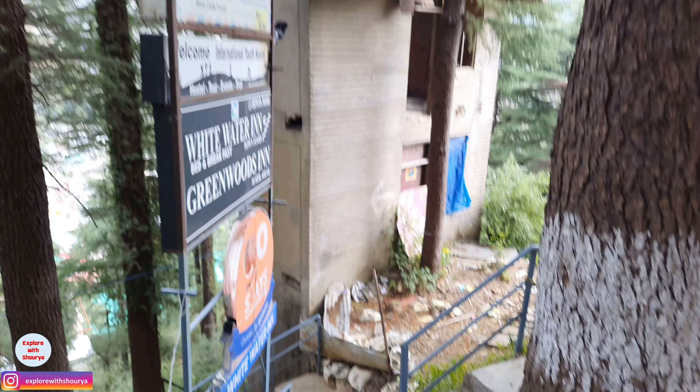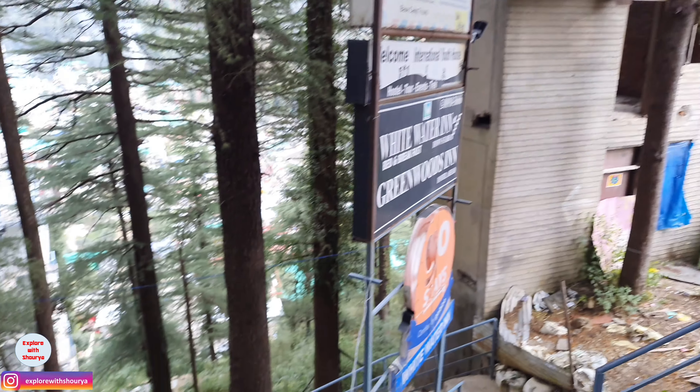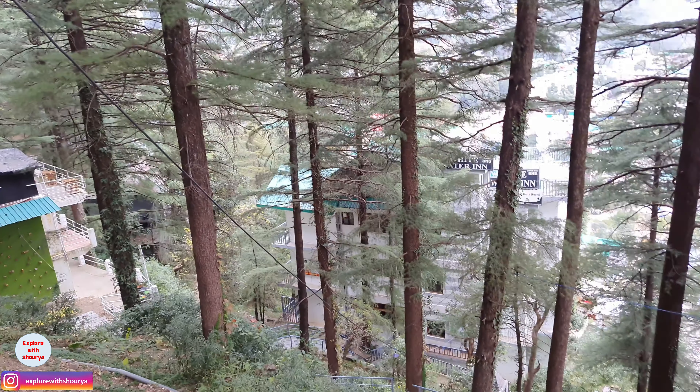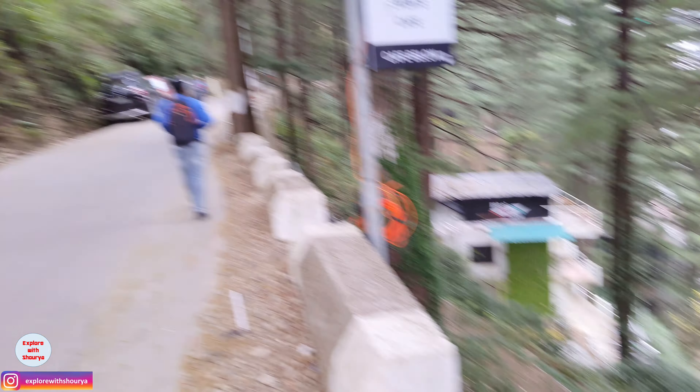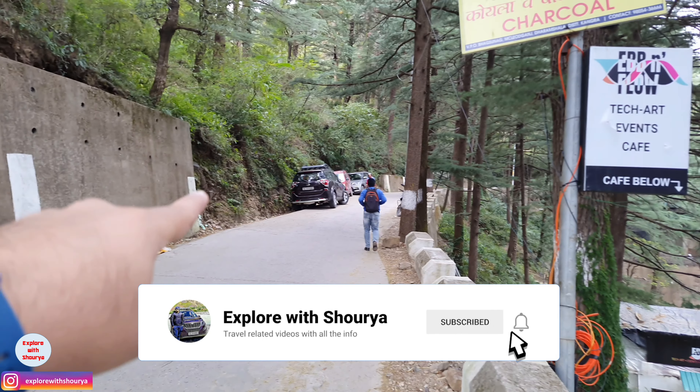Here is the road from our hotel. This is our stay, Whitewater Inn. One concern point is that there is no parking here — no parking at all. So you have to put your car like this, as you can see. That's your car.